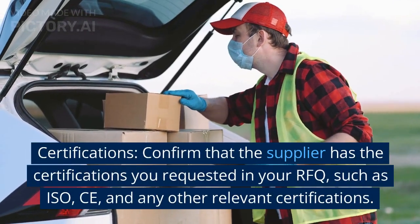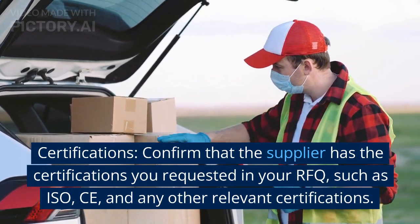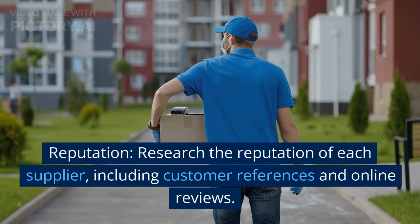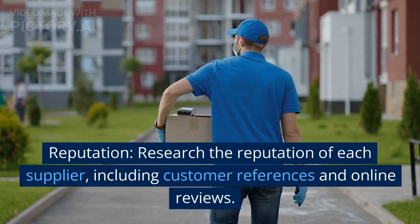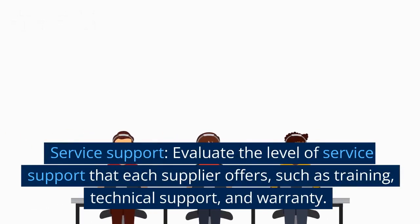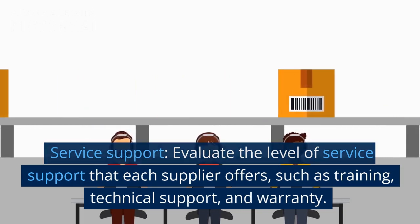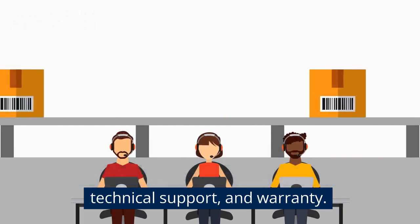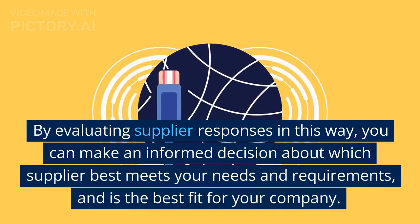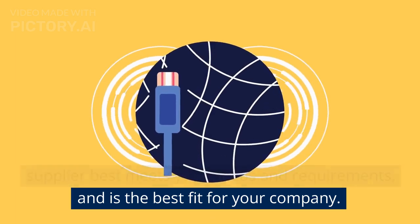Also consider certifications: confirm that the supplier has the certifications you requested in your RFQ, such as ISO, CE, and any other relevant certifications. Reputation: research the reputation of each supplier, including customer references and online reviews. Service support: evaluate the level of service support that each supplier offers, such as training, technical support, and warranty. By evaluating supplier responses in this way, you can make an informed decision about which supplier best meets your needs and is the best fit for your company.